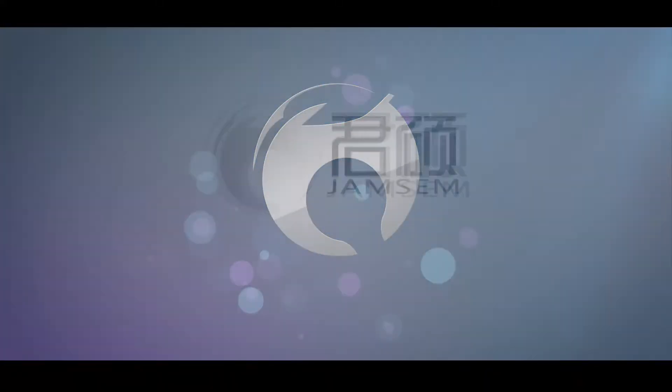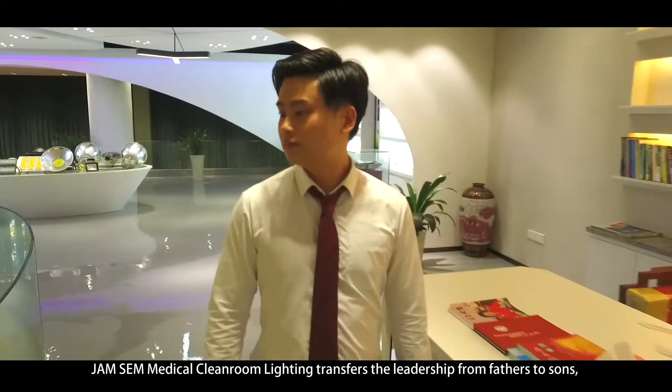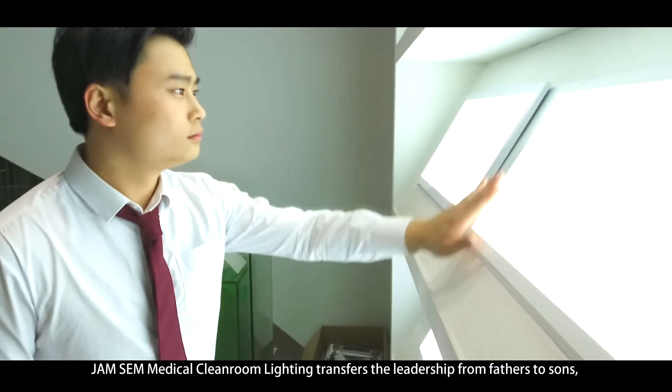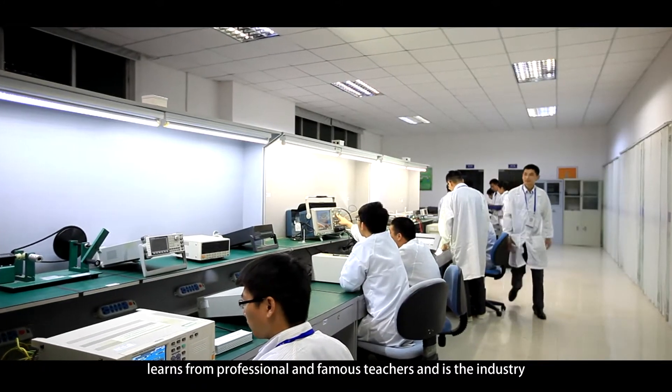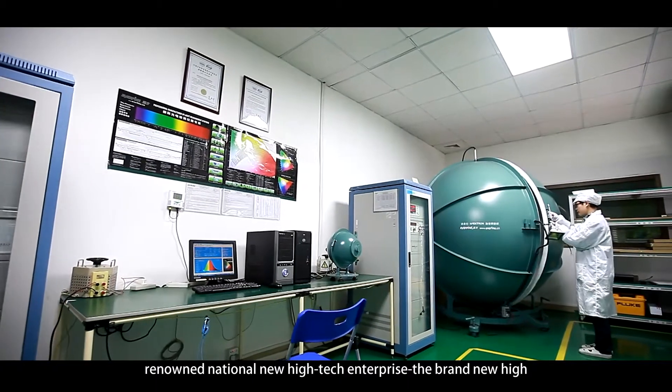Zinsuo Cleanroom Lighting, China's brand of medical cleanroom lighting. Zinsuo Medical Cleanroom Lighting transfers the leadership from fathers to sons, learns from professional and famous teachers, and is the industry-renowned national new high-tech enterprise.